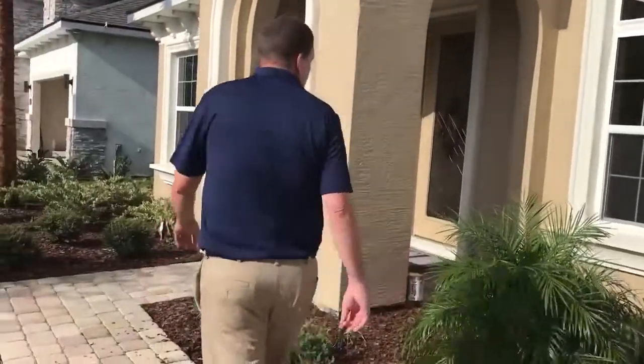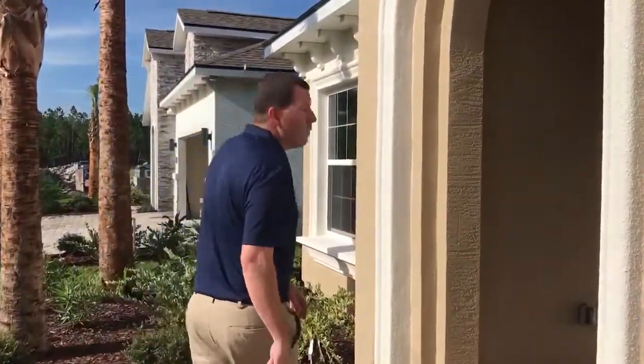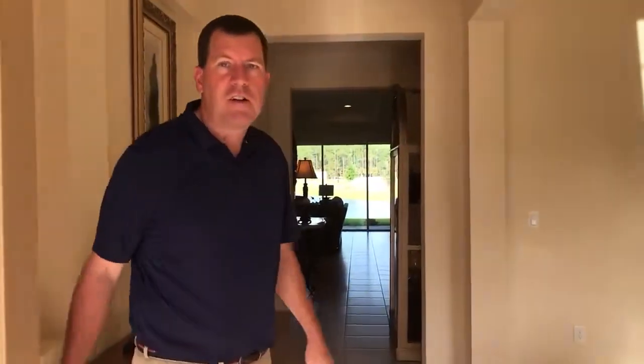This home is about 2,498 square feet of living area. It's a three-bedroom, two-and-a-half bath with great views of our lake outside the back. Our Mediterranean front elevation matches right in beautifully with the community.